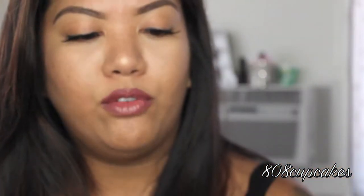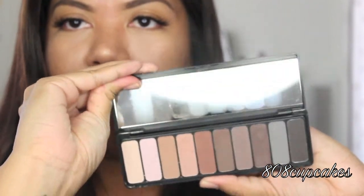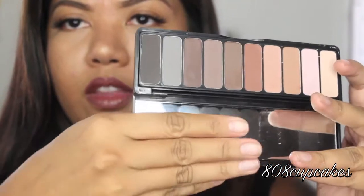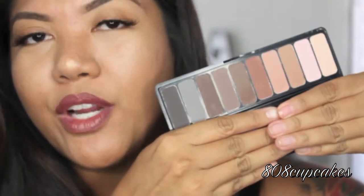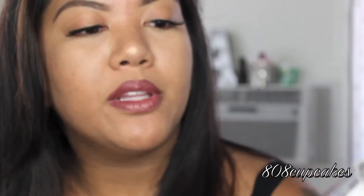A couple things from e.l.f. that I got from Target: this e.l.f. Eyeshadow Matte Palette, which is really pretty. I've been using it a lot lately whenever I use eyeshadow because I like matte colors. They're all matte shades and no shimmer at all, which I really like. It's really good for a travel palette or everyday wear. And then the primer I picked up is the e.l.f. Poreless Face Primer, which is also what I have on my skin today so you can kind of see how it looks.